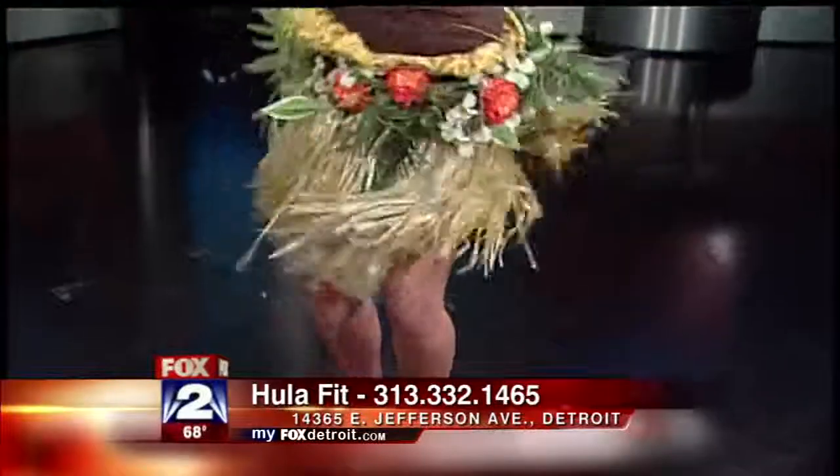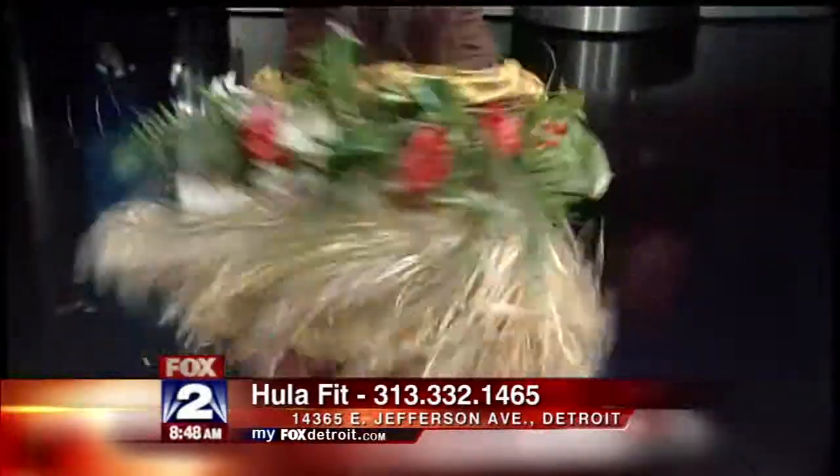We will put a link to Hula Fit on our website. Stephanie, just give us one more shake as we say goodbye. Our website is myfoxdetroit.com. Thank you!